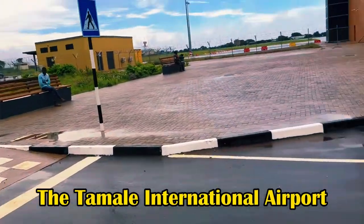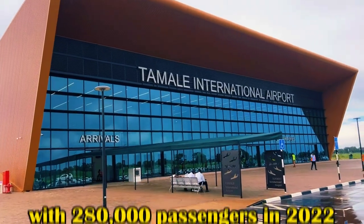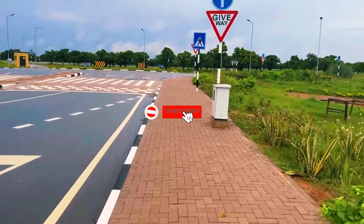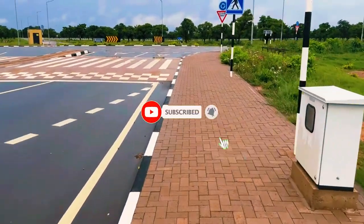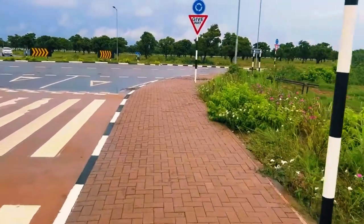Tamale International Airport is the third busiest airport in Ghana, with 280,000 passengers in 2022. Thank you for watching — comment where you are watching from, like, and subscribe for more videos like this.